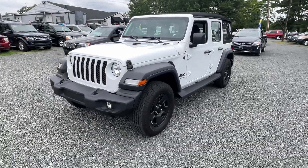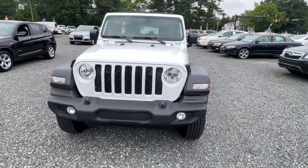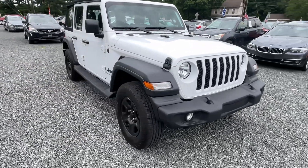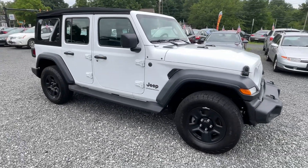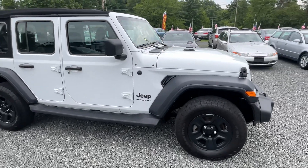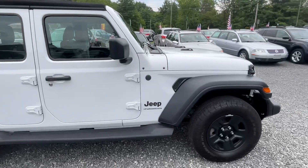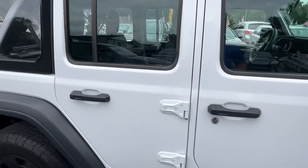This is a 2024 Jeep Wrangler with 4,300 miles to be exact. This is definitely out of my wheelhouse for vehicles that I would purchase for our lot, but the good thing for you is this was an absolute steal, and I'm passing that savings on to you. I'm pricing this car $8,000 under MSRP. It's a one-owner car.